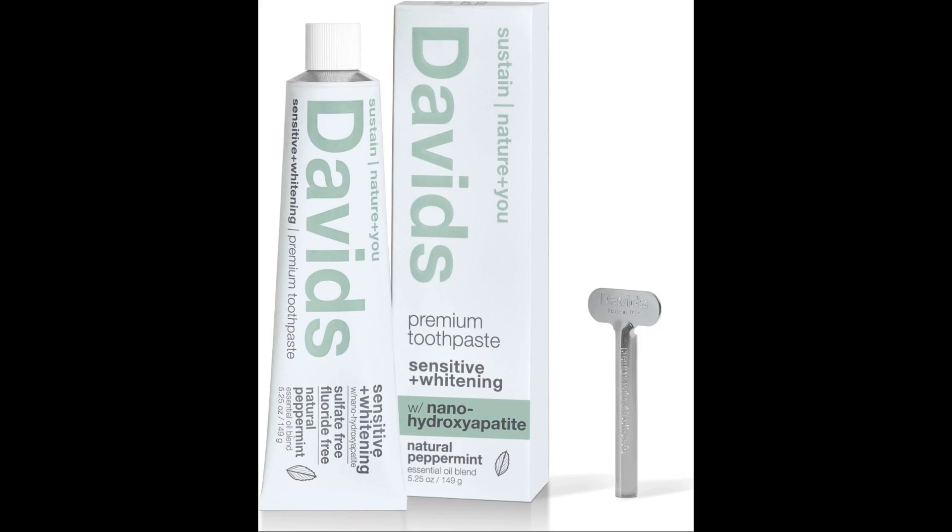Nanohydroxyapatite is a naturally occurring mineral that is similar to the mineral that makes up our teeth. It has been shown to be just as effective as fluoride in preventing cavities without the side effects.